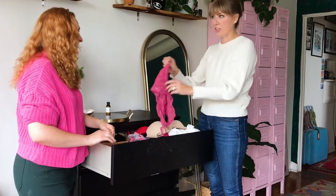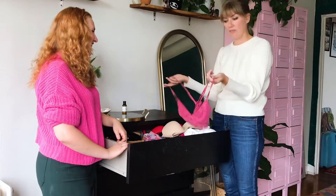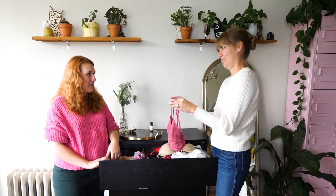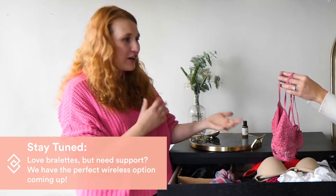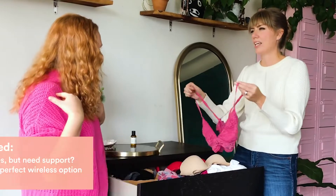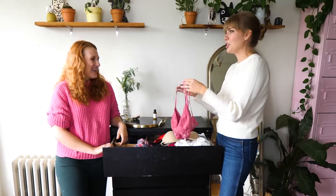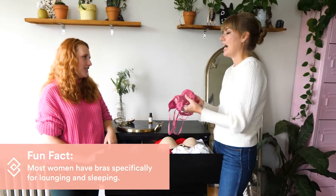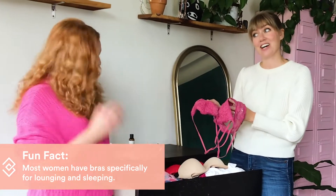So the first thing that grabbed my eye is this little pink number — really cute, looks comfy. What are you wearing it for? Honestly, I've had that probably for like seven years, I bought it in college — it's my go-to around-the-house bra. The straps don't position well on your shoulders so you can always see them, and it doesn't have a lot of support, so it's just my lazy t-shirt bra. Well, we have a great solution — something you can wear in and out of the house and still be really comfortable.